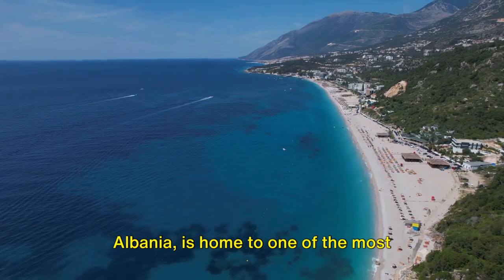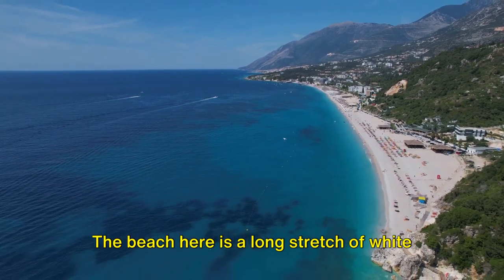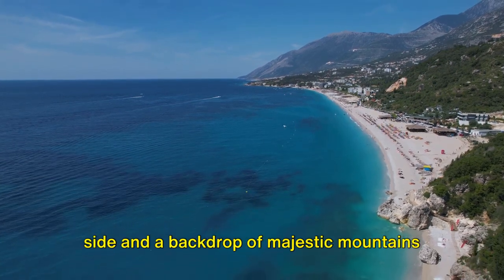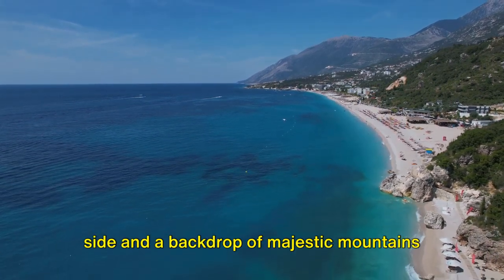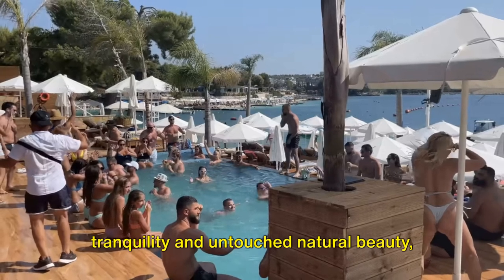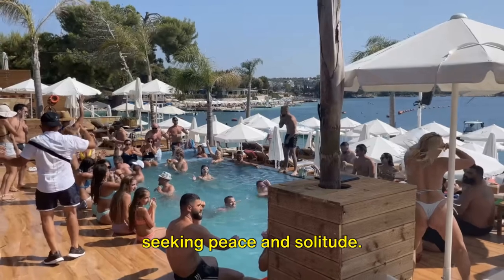Dhermi, a village in the south of Albania, is home to one of the most stunning beaches in the country. The beach here is a long stretch of white pebbles, framed by azure waters on one side and a backdrop of majestic mountains on the other. Dhermi's unique attraction is its tranquility and untouched natural beauty, making it an ideal escape for those seeking peace and solitude.